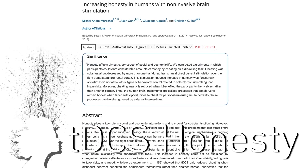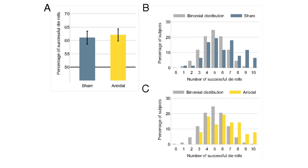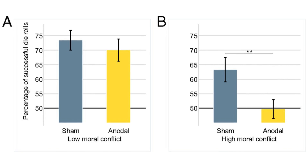In other transcranial direct current stimulation news, a study out of Zurich found it can be used to increase honesty. They asked participants to roll a die and get paid depending on the outcome, allowing them the opportunity to lie to get more money. Those who struggled between being honest and getting more money were more honest when the electrical stimulation was applied to their brains. Where this gets really interesting is the concept that honesty represents an organic condition based on biological predispositions. So sorry, Judge — my brain is a liar.